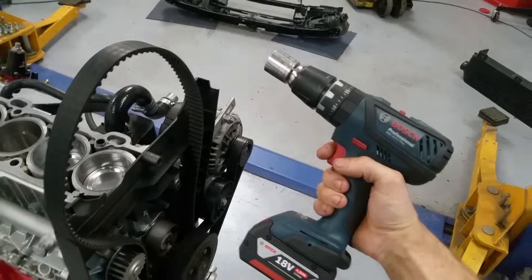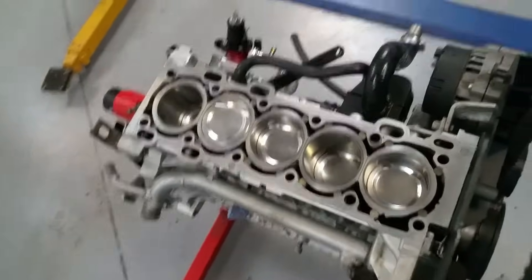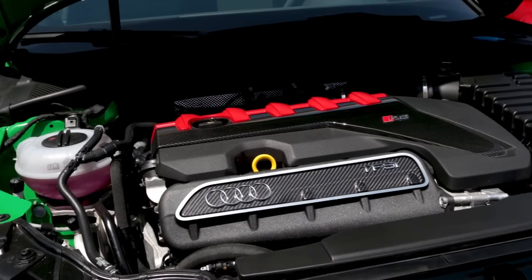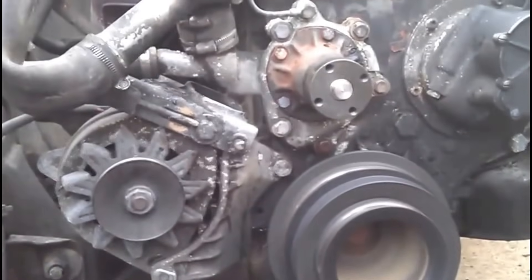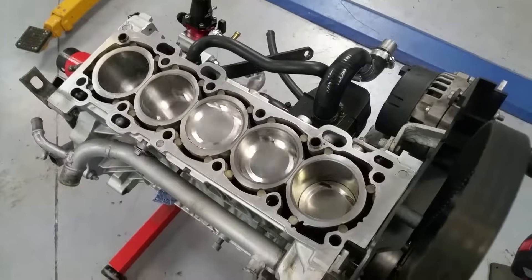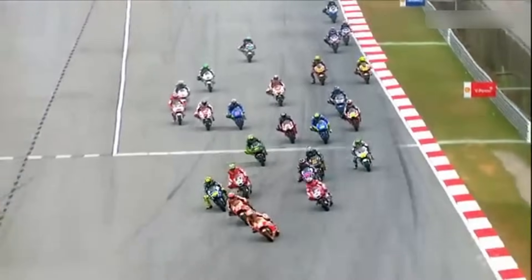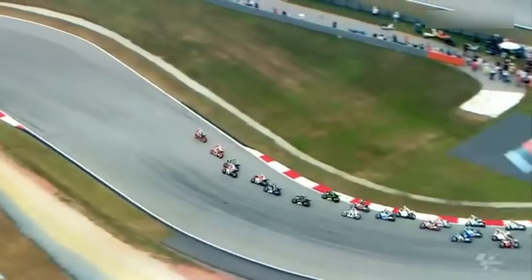Five cylinders. These engines are like a secret handshake in the motorcycle world — rare, fascinating, and a little tricky. In an inline five, all five pistons stand in a row, offering a blend of the smoothness of a six-cylinder with the compact size of a four. It sounds incredible and pulls like a freight train, but balancing them perfectly is tough, and vibration issues creep in at high RPMs. Then there's the even rarer V5 engine, famously used by Honda in MotoGP. It delivered wild power and brilliant mid-range punch, but was complex, expensive, and hard to package inside a motorcycle frame. Five cylinders sound exotic, but their quirks kept them off most showroom floors.